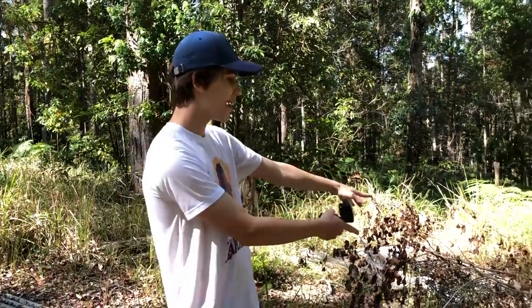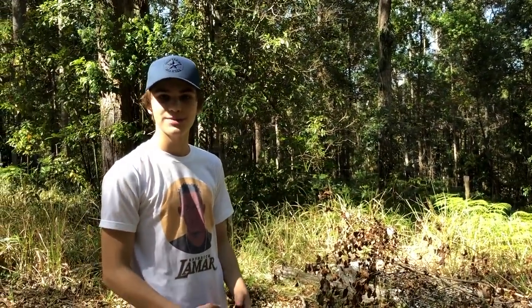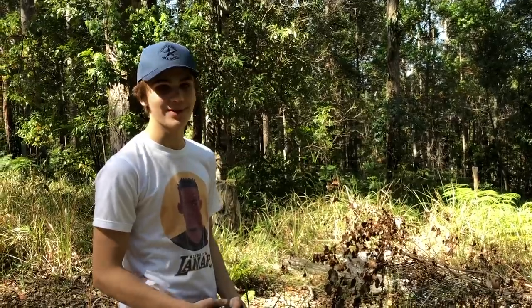A lot of people might be wondering what that is right there. Now I bought it to try and catch a fox, but 37 possums and 368 bandicoots later and we still haven't caught one.